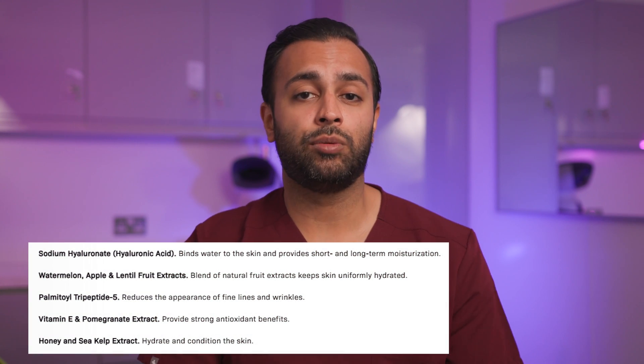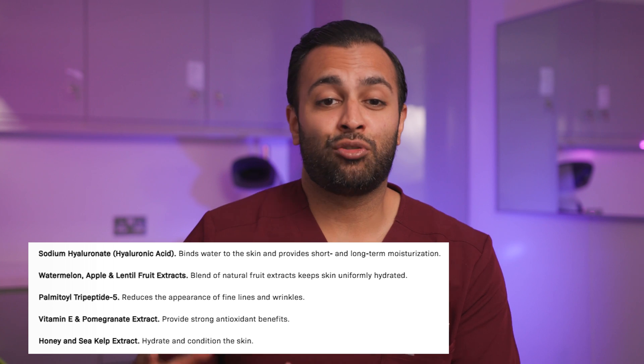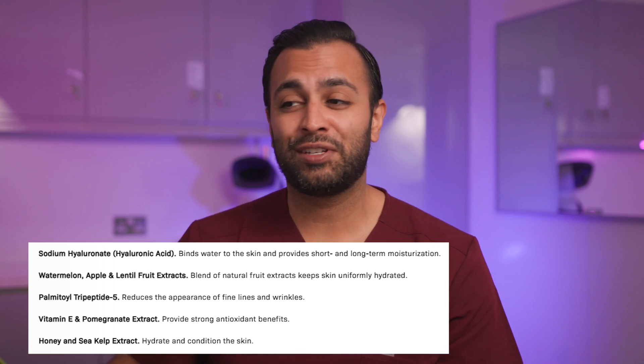I think you're missing a trick with hyaluronic acid if you don't mix it with things like vitamin C and other actives, because it's a great substance to hold things in and a great delivery device. When looking at hyaluronic acid, also look for other actives like vitamin C and niacinamide, which are fantastic for giving you that all-round youthful, glowing skin.